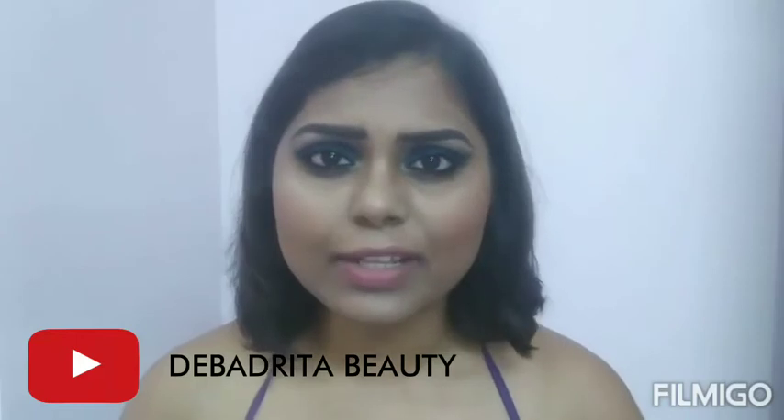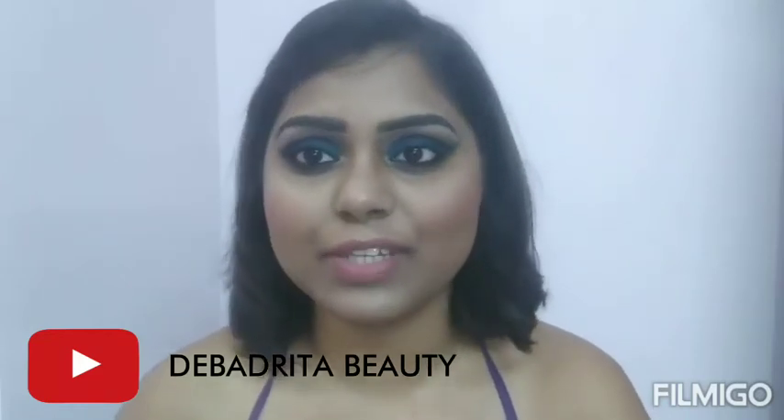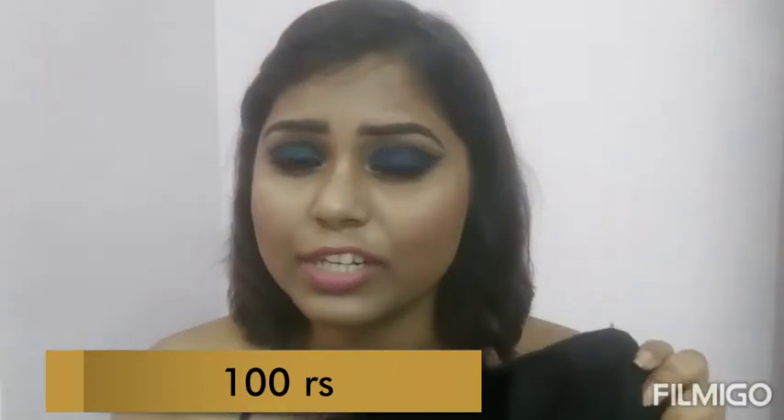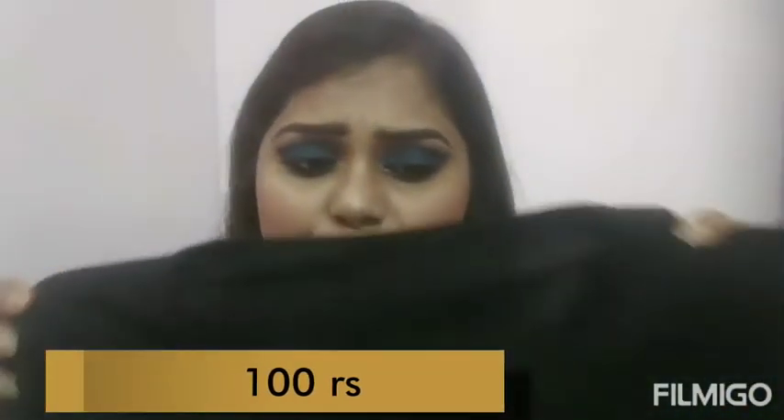Without further rambling, let's get started! I'm beginning with a top — first up is this crop top. The material is really soft and you can definitely wear it in summer. The fit is very perfect; I'm generally a size S and it fit me perfectly. I really love the top and its flow.